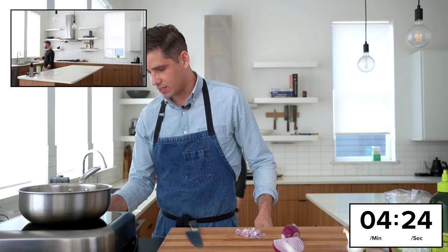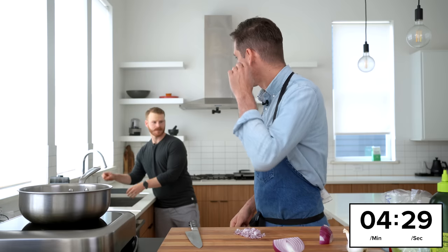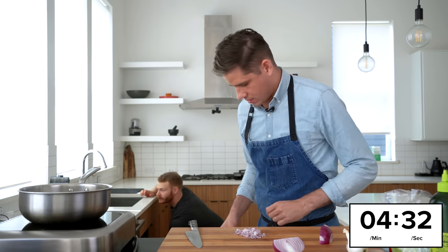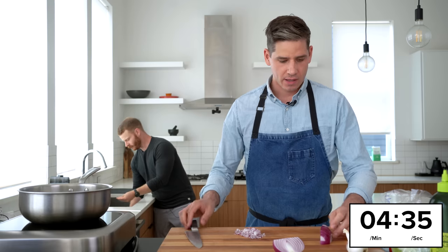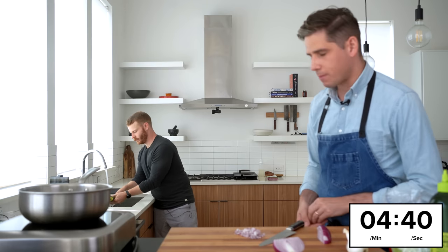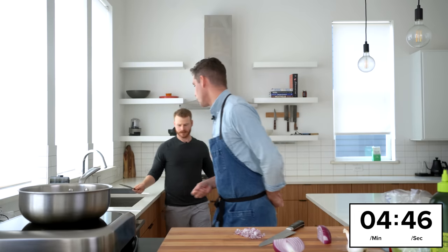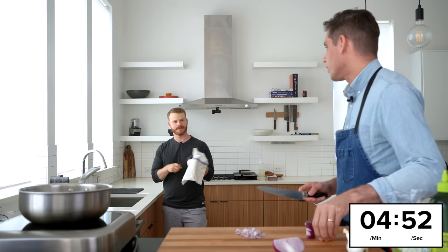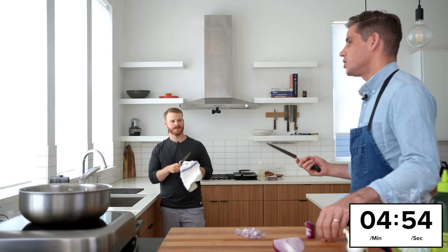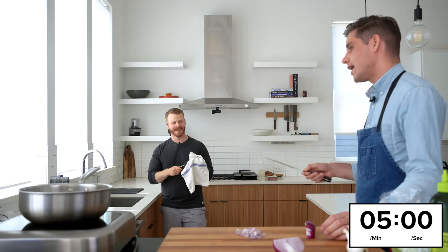I'm trying to think of the recipe that had the highest number of reps. I brought up cheesecake because that was a particularly hard one — the recipe iteration time is long. You've got to make the thing that takes a couple hours, let it cool down at room temperature, put it in the fridge, let it set up overnight. The video on Thursday didn't work out, the video on Friday didn't work out, and on Saturday I had to go back to the drawing board and redo the entire recipe. Then we filmed it a third time on Monday.